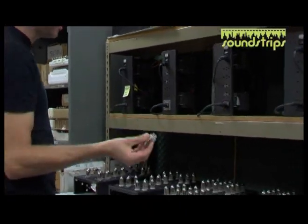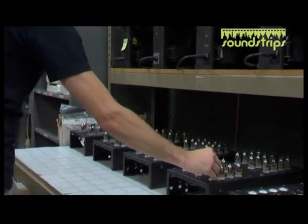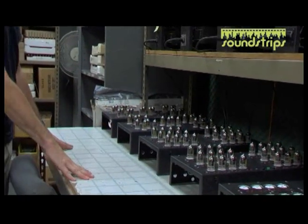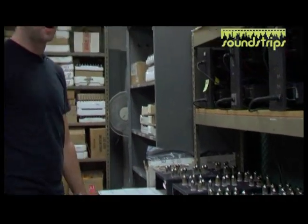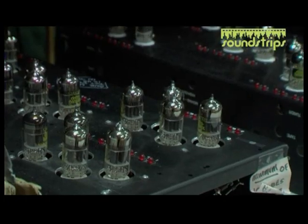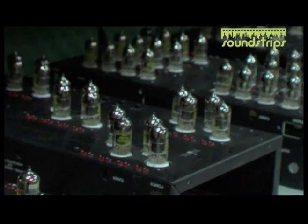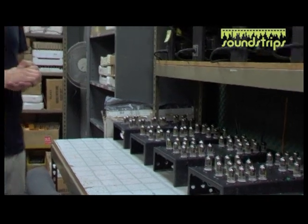These tubes go right in here, and this is where they stay for anywhere between five hours to several days, depending on how often we need to change them up. It just runs current through the tubes so that they burn in, which we do to make sure they won't fail immediately once they go into a unit.